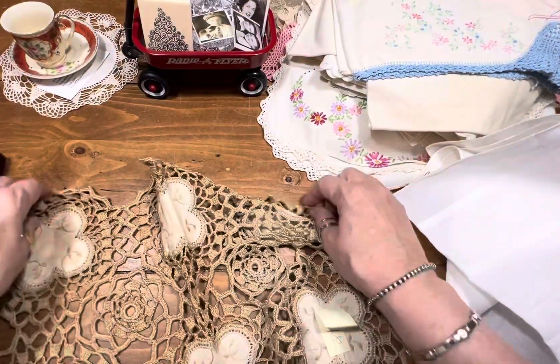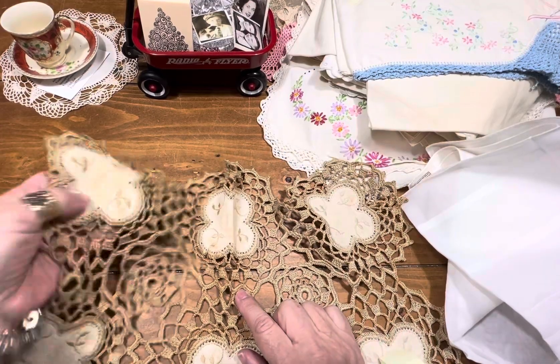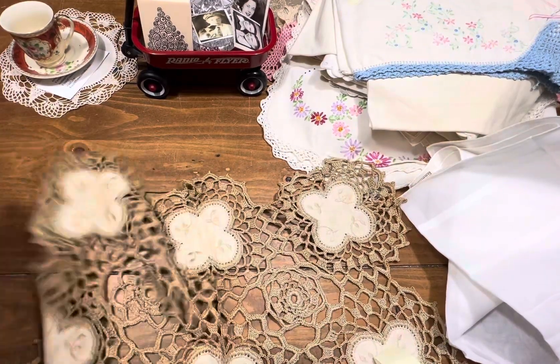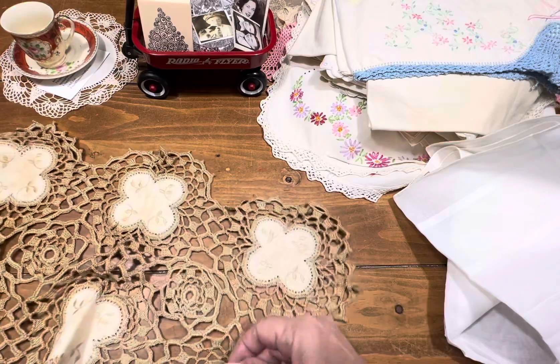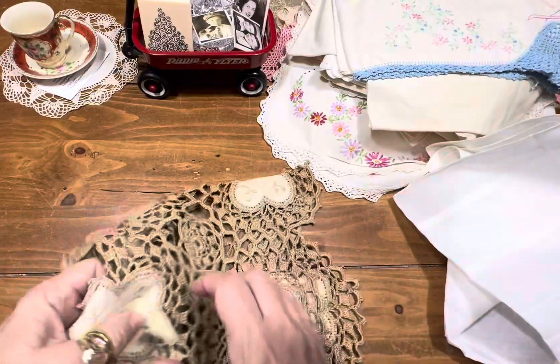Item 21 — oh, don't you love this? Look at all that. This also is showing some staining — I would just coffee dye it. She's item number 21 and I'm asking five dollars.